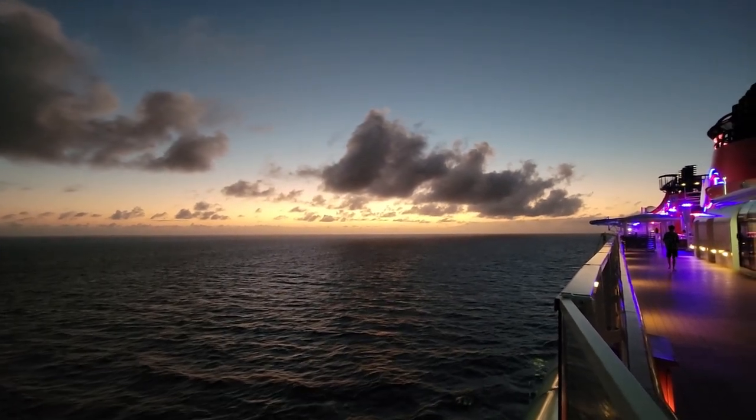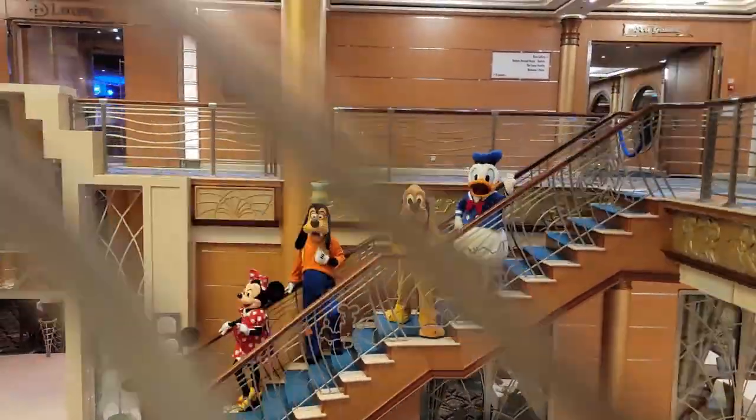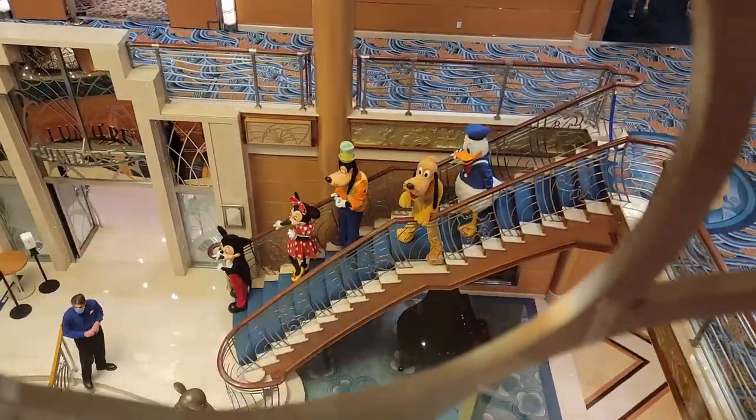And those are our main Disney cruise tips for a smooth Disney cruise. We have a ton more tips on the blog if you want to see more — I'll put a link in the description. If you found this video helpful, click like or subscribe and we'll see you next time.